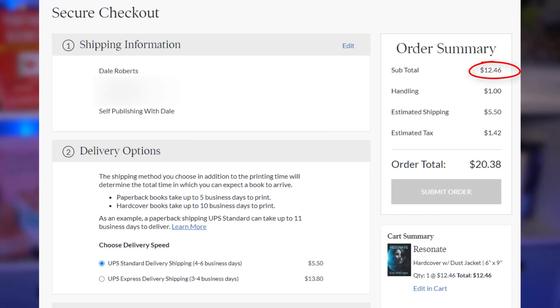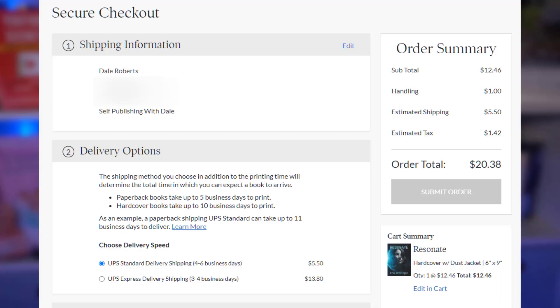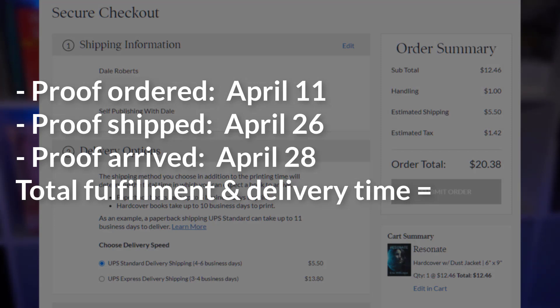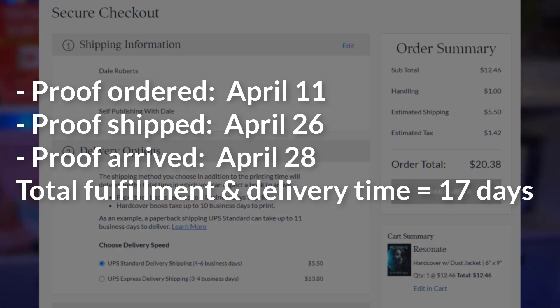The proof costs $12.46, just slightly more expensive than IngramSpark and $8 less than Lulu. With shipping, handling, and taxes, the total cost was $20.38 — just a little over a dollar more than IngramSpark and over $7 cheaper than Lulu. Mel ordered the Barnes & Noble Press proof on April 11th, it shipped on April 26th, and arrived on April 28th for a total fulfillment and delivery time of 17 days.